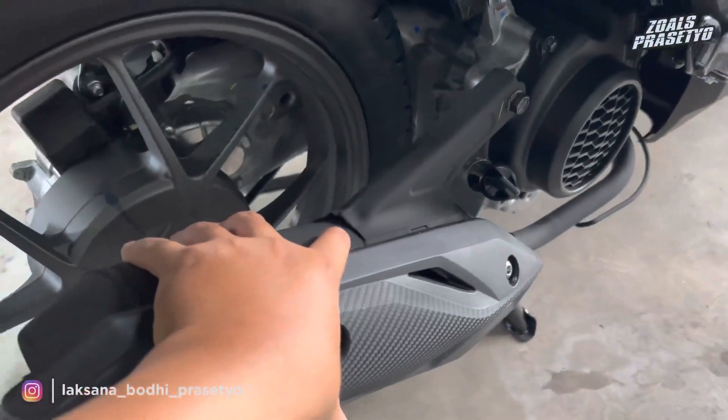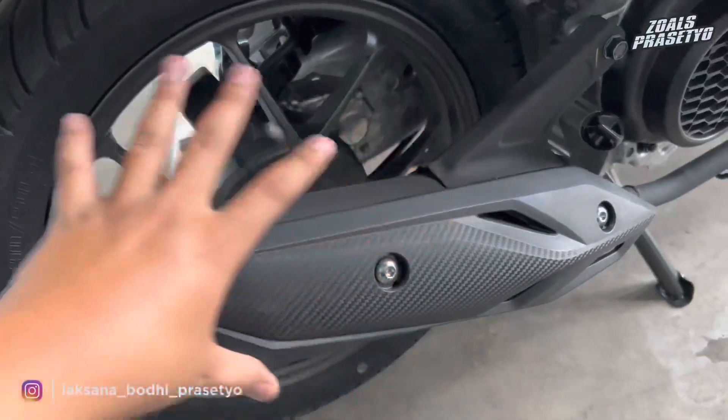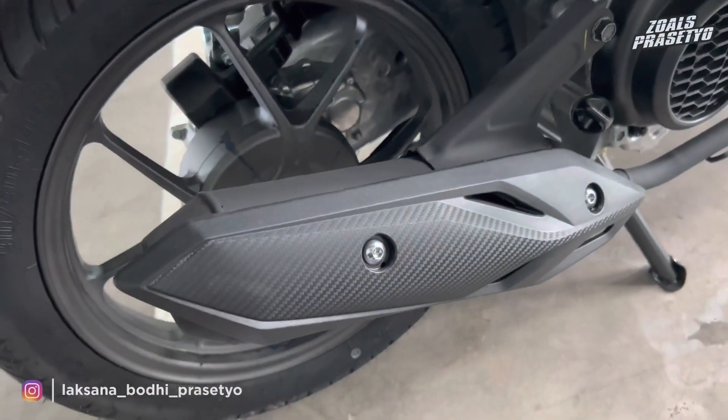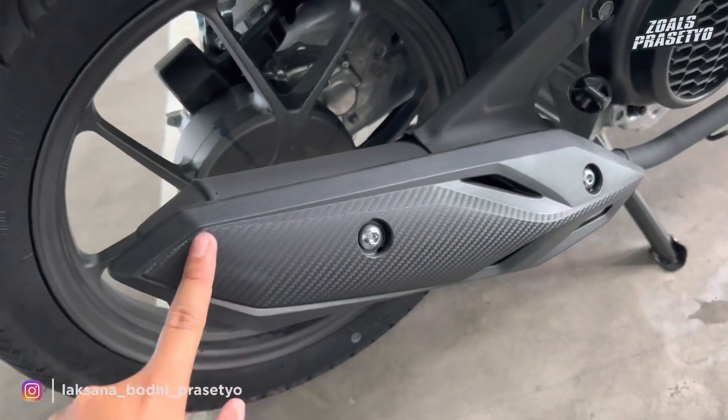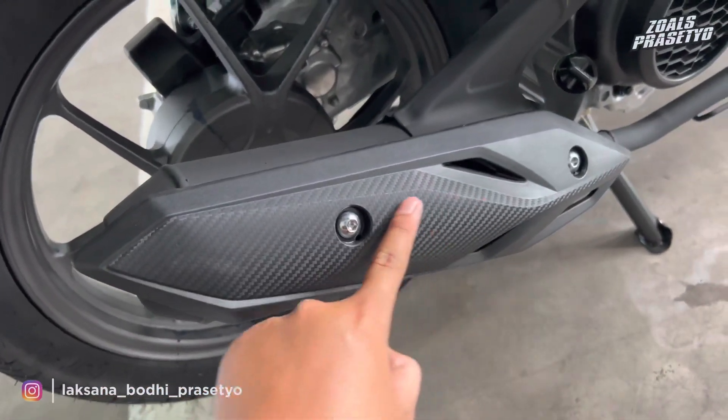Di bagian bawahnya hanya ter-cover oleh cover bawaannya yang tidak terlalu besar ukurannya, tidak ter-cover oleh engine mounting. Untuk kenalpotnya menggunakan warna full hitam dari bagian leherannya hingga ke bagian slensernya. Desainnya cukup naik ke atas, walaupun tidak terlalu naik, tapi cukup sporty.